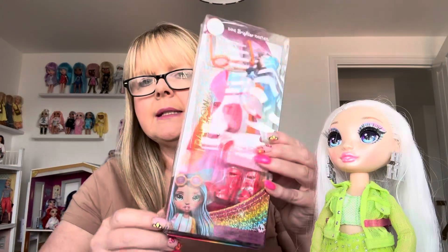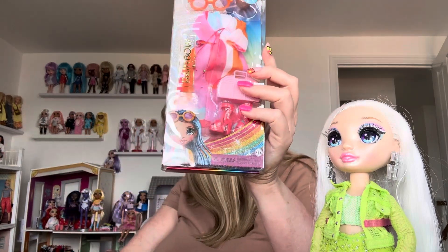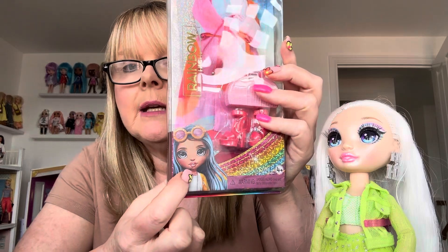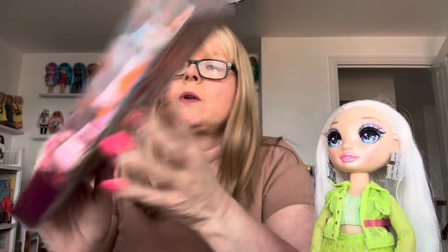This is the fashion pack they tell you to put on Skylar, and I have got it on Skylar already. So I'm more than happy to put this on Amaya. Let's get it out then.